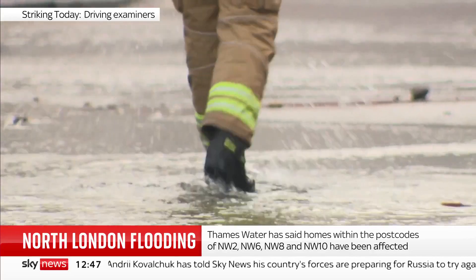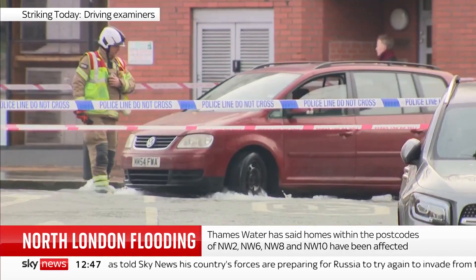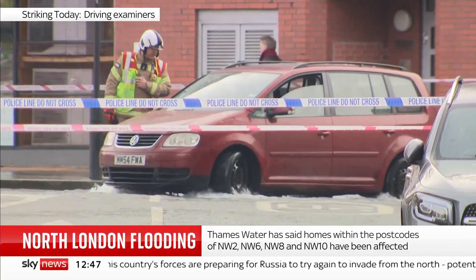1,900 homes we know have no water at all, and further homes are being affected. It may be some time before their supply is back in action, causing an enormous amount of disruption — you can only imagine what it's like for those people in flooded homes just before Christmas.